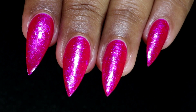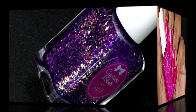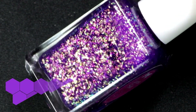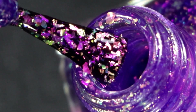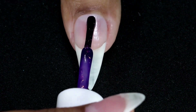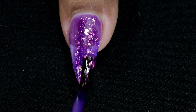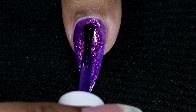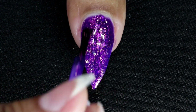The next one is one of my favorites — it's called Atomic, and it's a purple jelly nail polish packed with gold, red, green shifting iridescent flakies. Absolutely stunning and beautiful color. Here goes my first coat, going in with my second coat, and I also applied a third coat — here is my third and final coat.